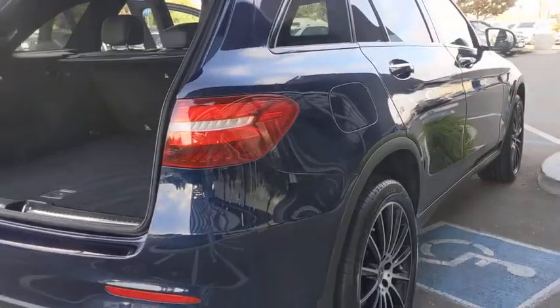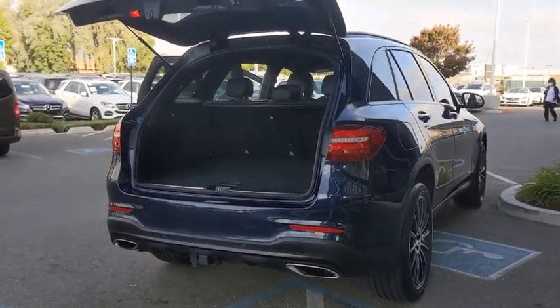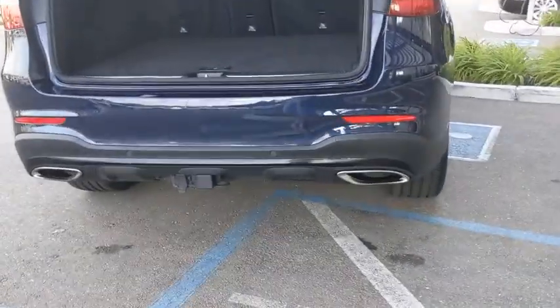Leather-wrapped steering wheel, Bluetooth, adjustable steering wheel, power steering, aluminum wheels, auto-dimming rear-view mirror, cruise control, floor mats, keyless start.